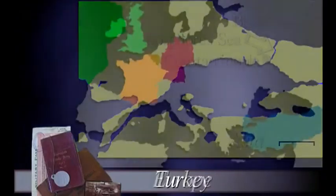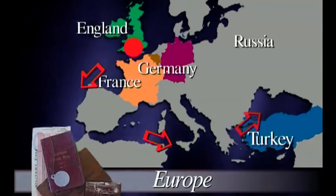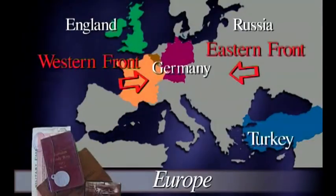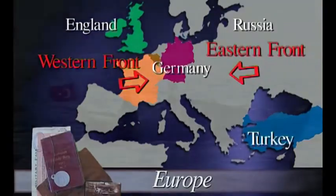Therefore ships could go from the Mediterranean, from England, right through into Russia. At the time of the war, Russia was an ally with England. So they figured if they could knock Turkey out of the war, they could open up the shipping lanes and supply troops and everything through to the eastern front where Russia were fighting Germany. It's kind of complicated, but on a map it sort of makes sense.